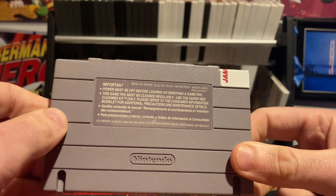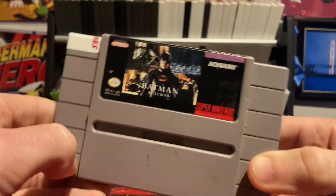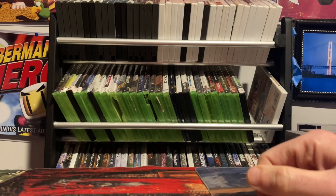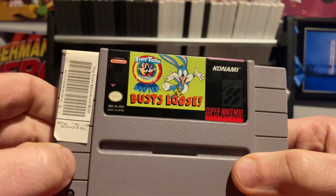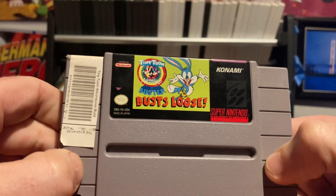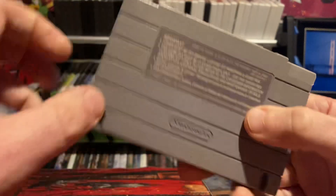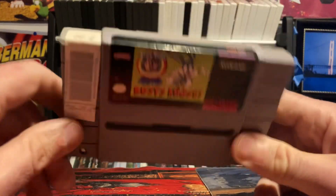Fantastic 16-bit beat-em-up Batman action, well worth playing and having in your collection — highly recommend that one. Speaking of games well worth having: Tiny Toons Adventures Buster Busts Loose, an awesome platformer made by Konami. Good music, good hit detection, good controls — can't go wrong with having this one.